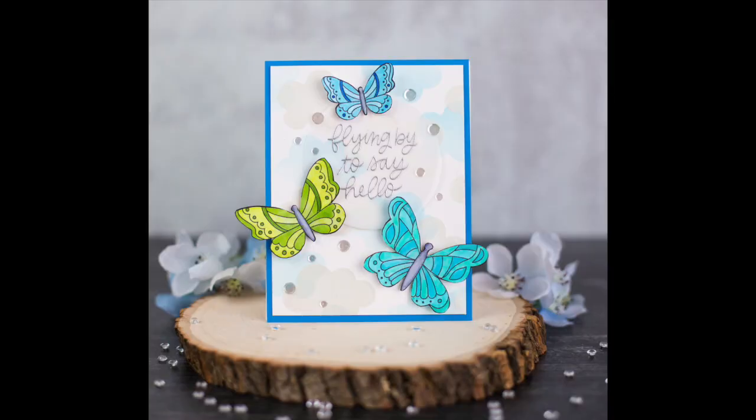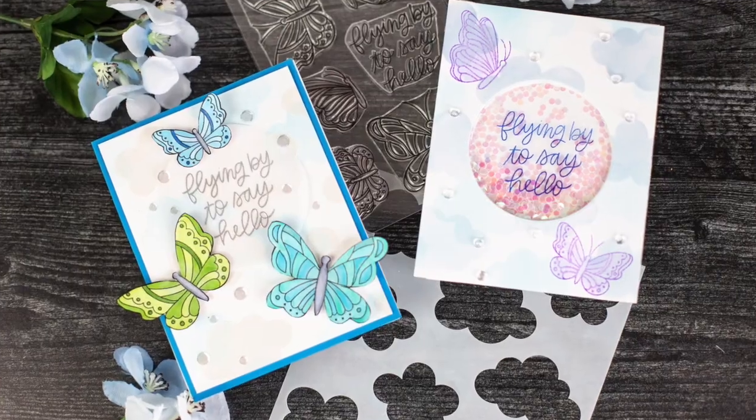Each week I'll focus on a different small business in the card making industry and I'll share the products that I purchased from them recently, then share a card or a technique — something I made with those products to give you some ideas of things you might be interested in checking out. This is such a tough time and we all love to make cards, so I thought this would be a great way to get more card making ideas out there so we can make and send cards to our friends and family, and also support small card making businesses that can really struggle right now.